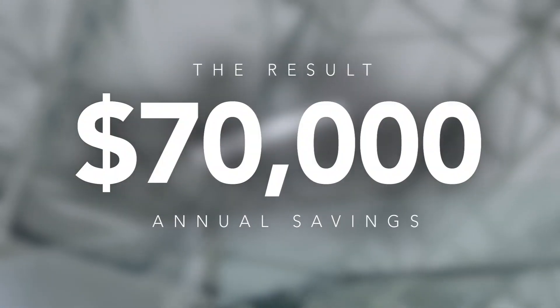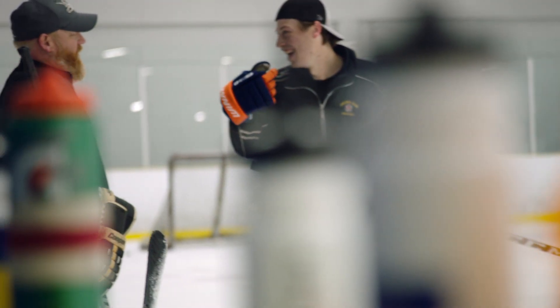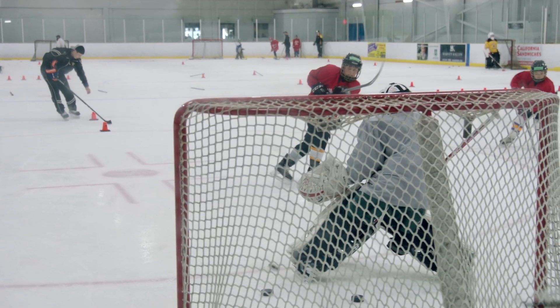The result? Savings of more than $70,000 in electricity annually. But there was also an unexpected benefit — the rink now has harder, faster ice, and skaters are noticing the difference.